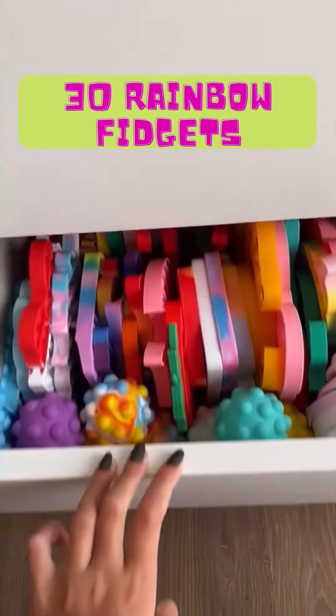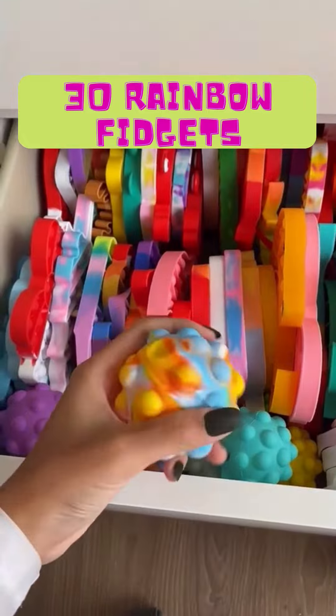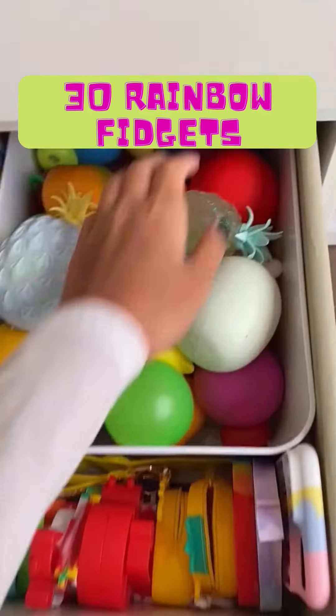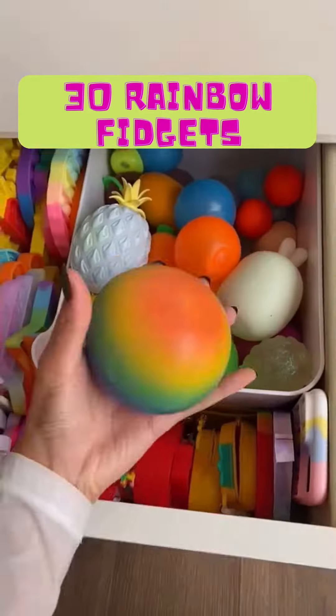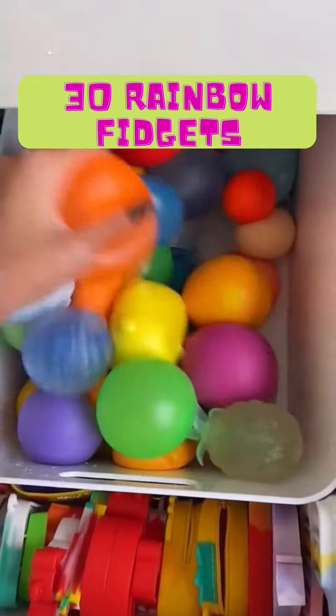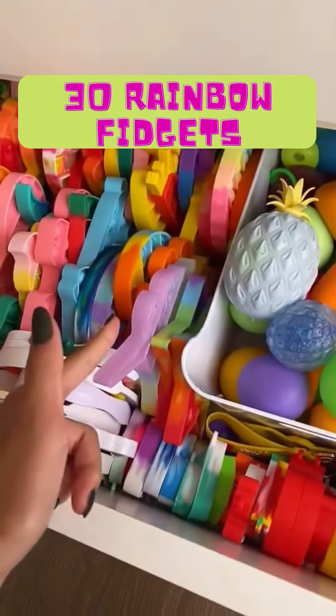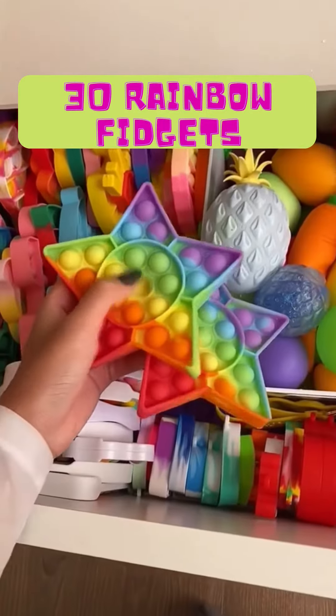On to the second drawers. I can see this pop it ball. Nine, ten, eleven, twelve. I don't think there's any more rainbow stress balls, so let's go to the pop it's. 13, 14 and 15.